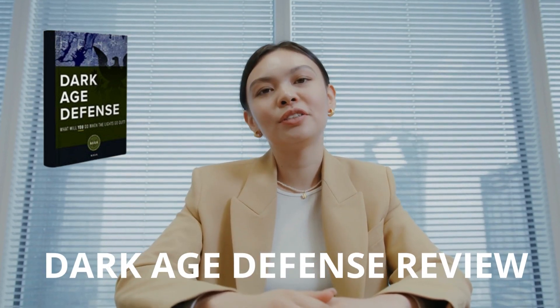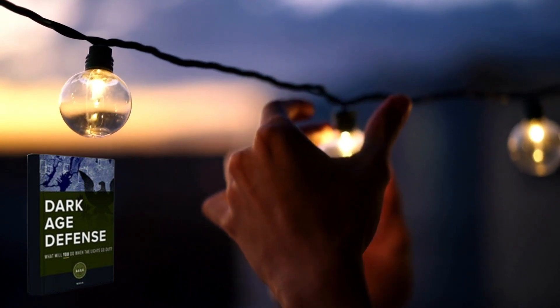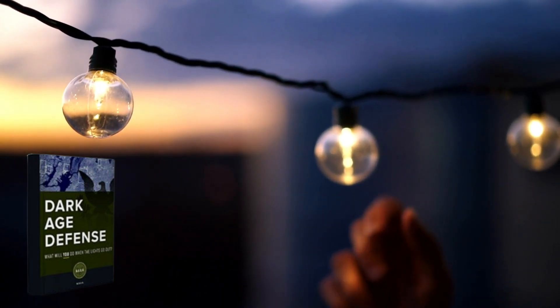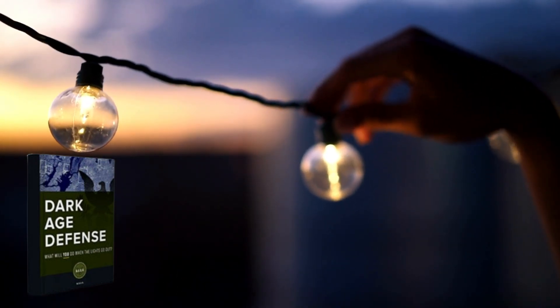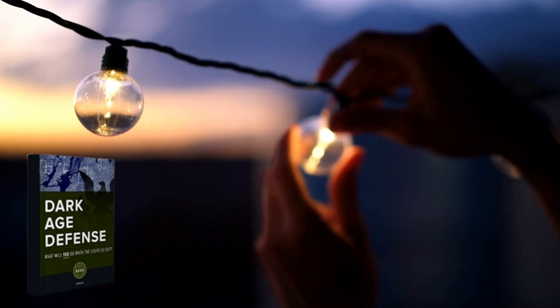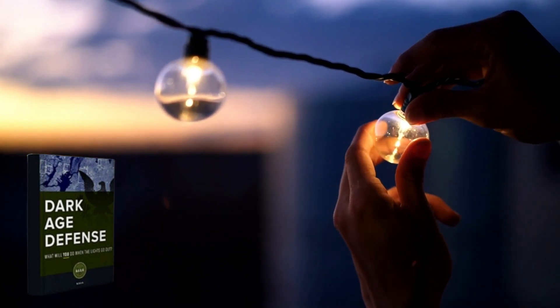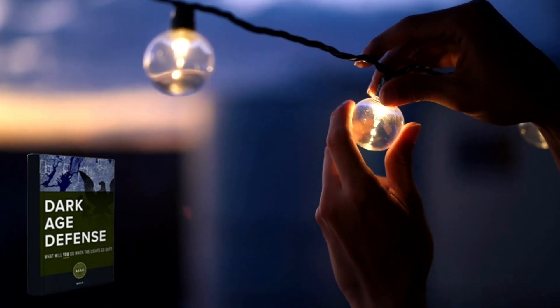Hello, my name is Natalie and today I will do a personal review about the book Dark Age Defense before you make the decision to make the purchase of this product. Stay until the end of the video because I have some important information to tell you. I also have two really important warnings, so pay close attention to what I have to tell you.